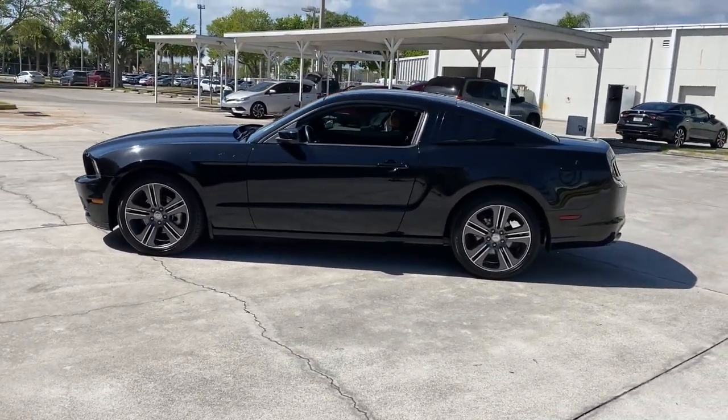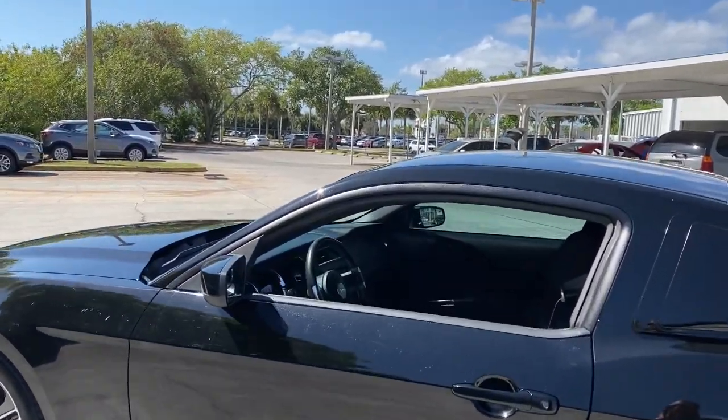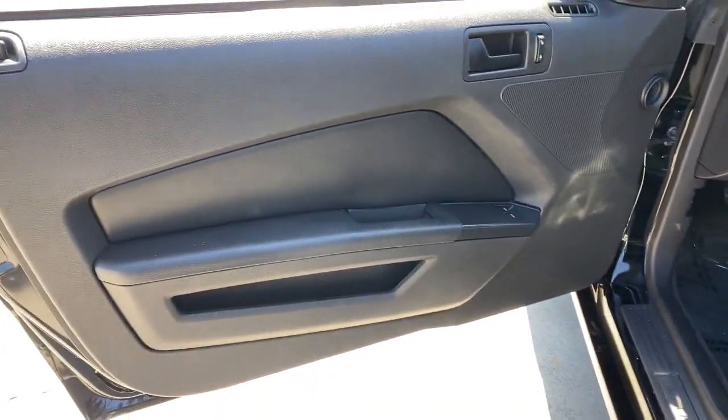On the track, drag strip, or highways and country roads, this quintessential pony car infuses your driving life with pure adrenaline wrapped in a smart, beautiful package. The following are some of this vehicle's highlighted options.